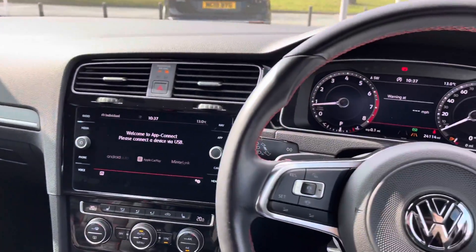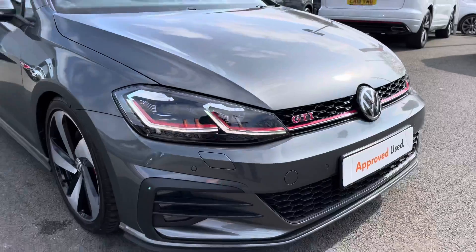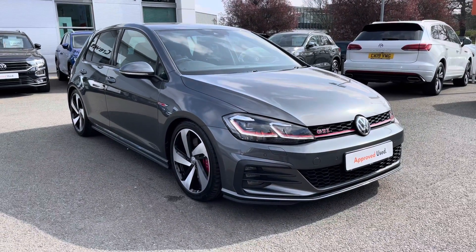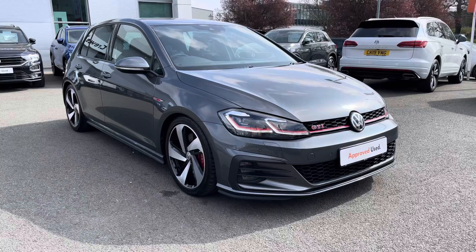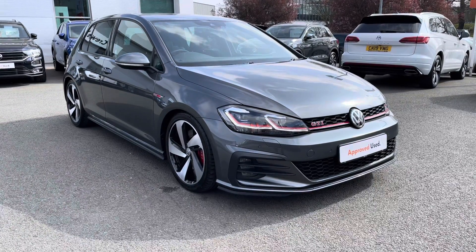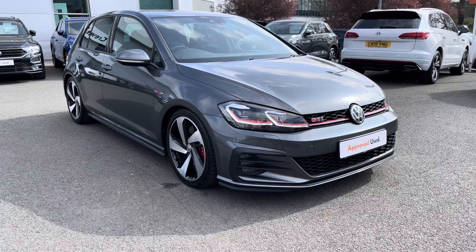It really is a fantastic, well-equipped Golf. Thanks very much for watching this video. If you've got any questions or you'd like to book it in for a test drive, please give our friendly sales team a call on 01270 864 452 and we'll be more than happy to assist further. Don't forget to ask about our flexible finance options on this car as well. Thanks very much for watching and take care.